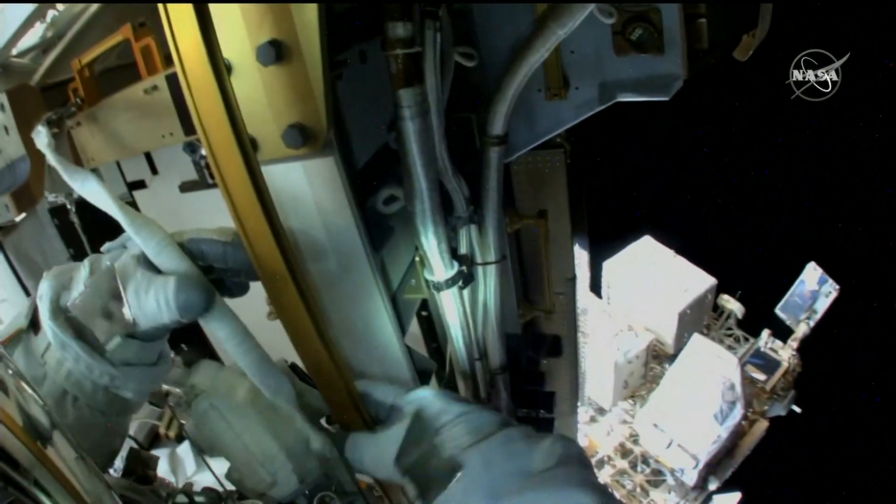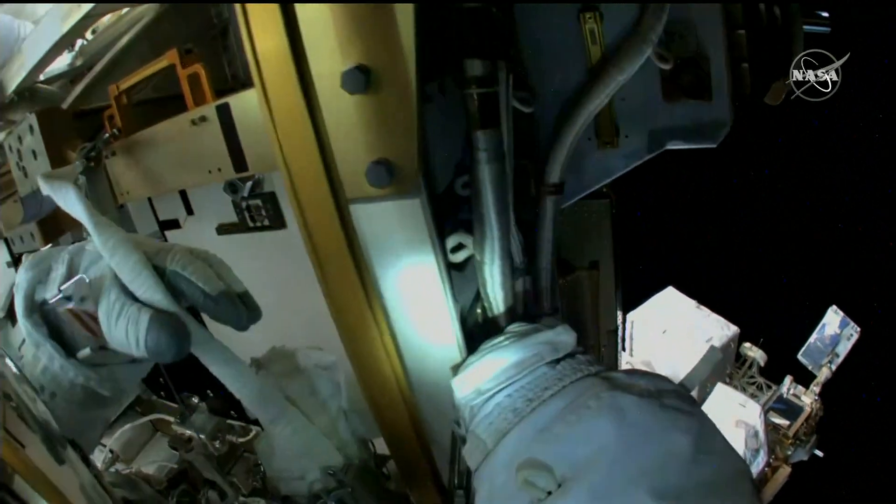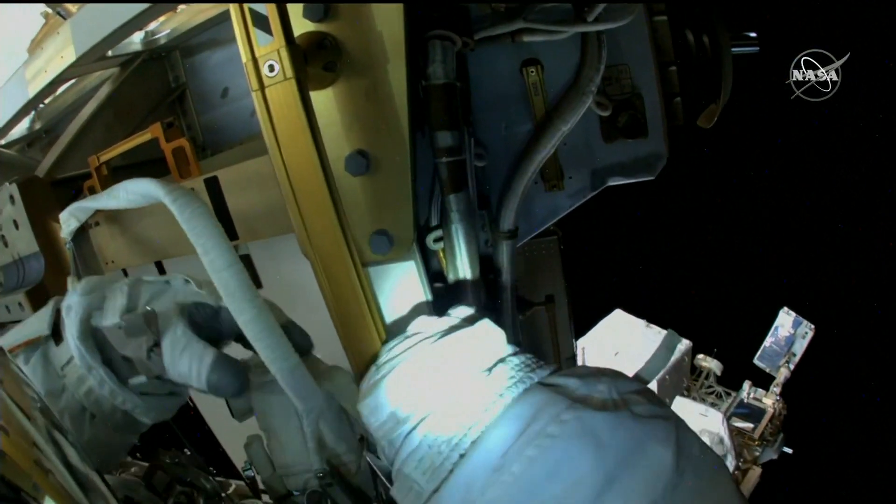In order to get to this bolt that they had questions on, they had to take off some multi-layer insulation, and now they're just going to work to put that back on.